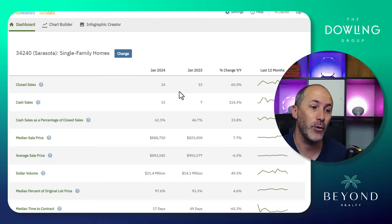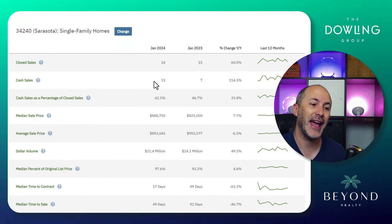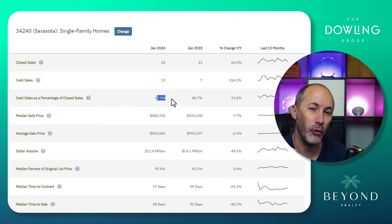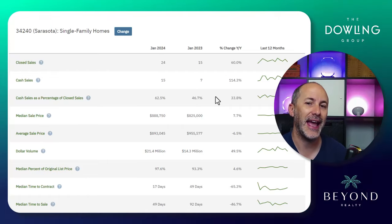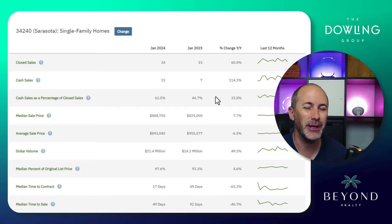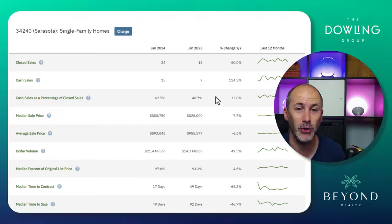Cash sales were up, not only for the month, but the percentage of homes that sold cash was up 33.8%. This zip code has outperformed the county on cash closings.